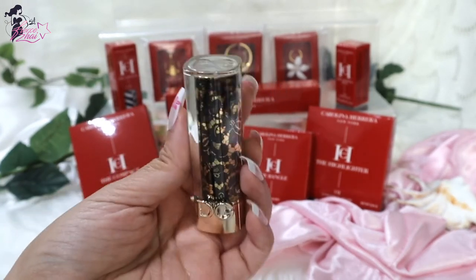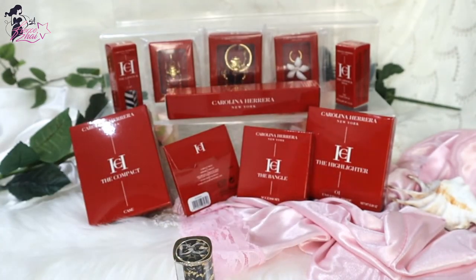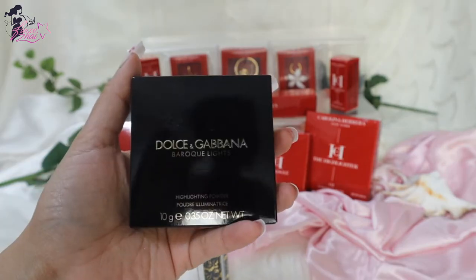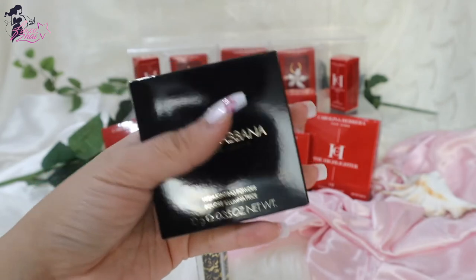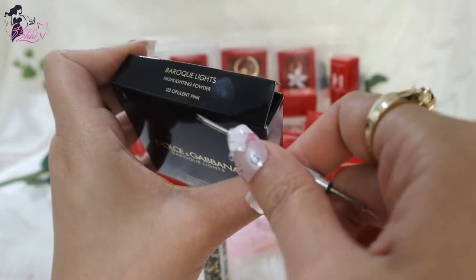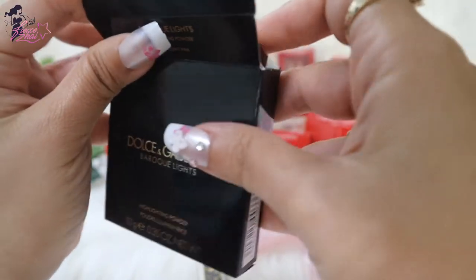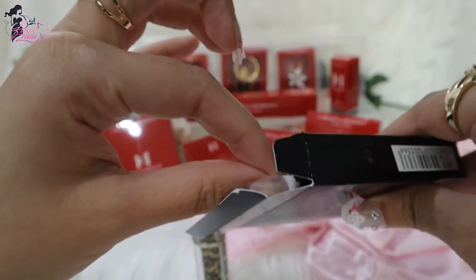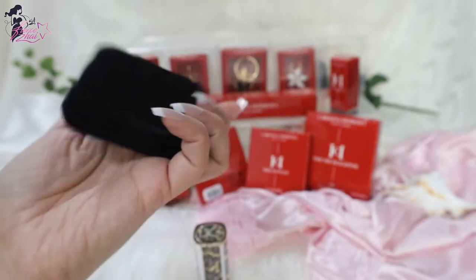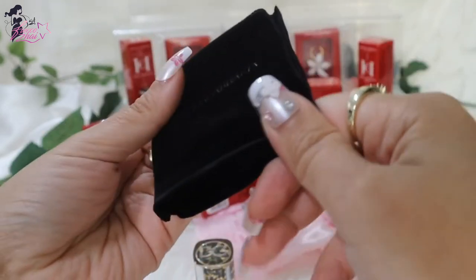And then I have another product from D&G here that I'd like to share before I show how they look on me. It's the D&G Baroque Lights Highlighting Powder. They sell so fast — they used to have some other products too, like a limited edition blush and limited edition bronzer, but they sell out fast. This is the one in 03 Opulent Pink — it's the Baroque Lights Highlighting Powder. It's a limited edition for the summer. I did not see this available on the website the last time I checked, which was just a few days ago, so hopefully they will restock it. And it comes in a nice black velvet pouch with the Dolce & Gabbana logo on it.